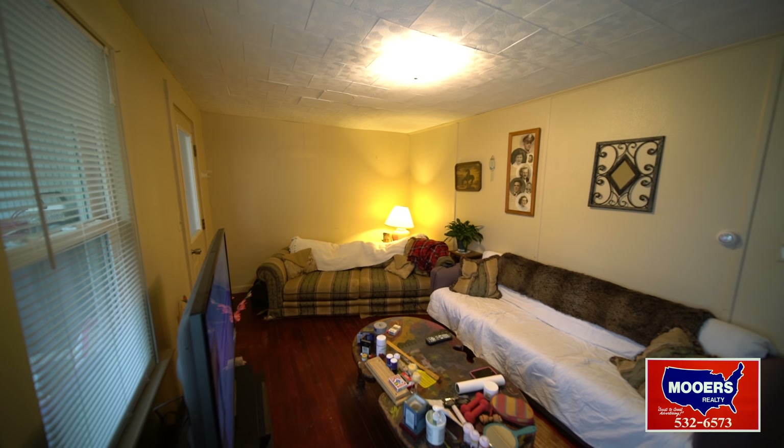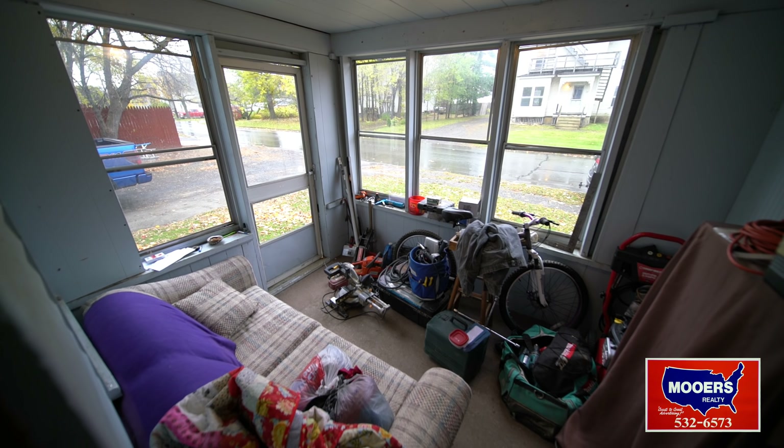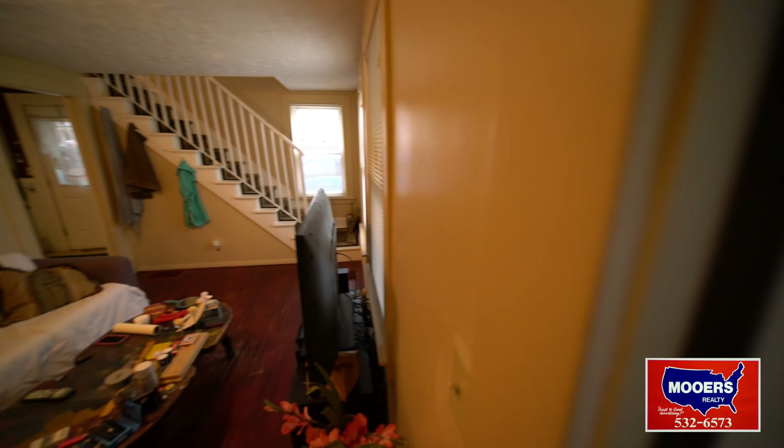There's a front porch on this unit too. It's used in the summer to sit out and talk, or for storage in the winter months. It's a three season porch.